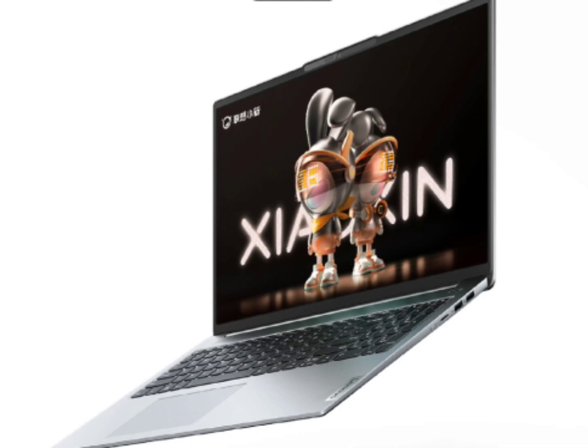The two new configurations of the Shaoshin Pro 16 2023 come after the company launched a number of trims in March this year. It is already available in China with Core i5 and Core i7 CPUs with different RAM configurations.